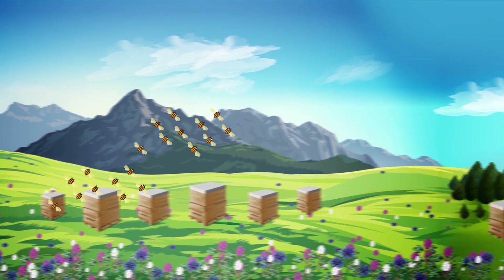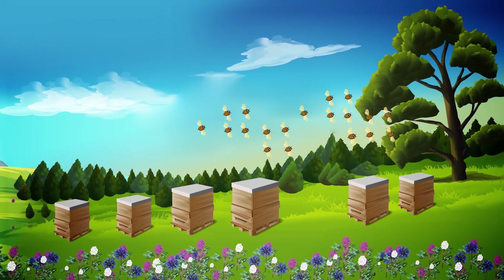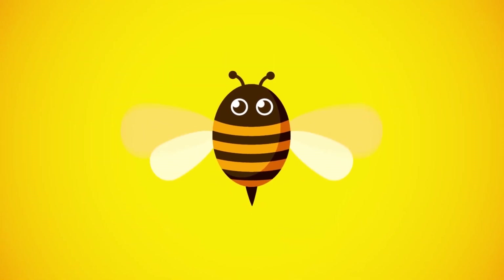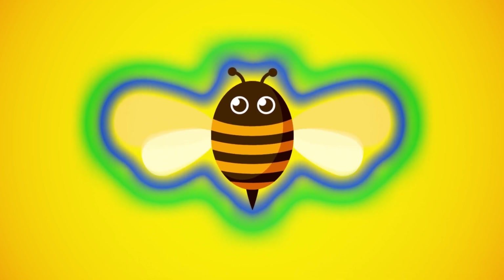Honeybees gather propolis from plant stems, buds, sprouts, and leaves. It's purely a natural product — a powerful antibacterial and antioxidant. Bees use this sticky product for disinfection of the hive and well-being of the colony.